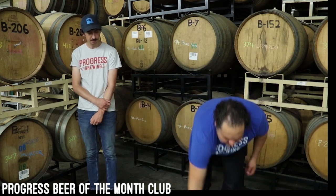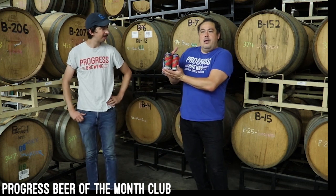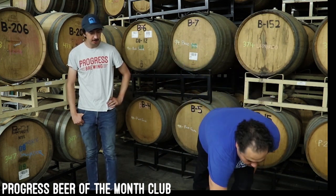We've also added a new packaging form. We now have four packs of 16-ounce pint cans, which are great — much more versatile than the 32-ounce growler.